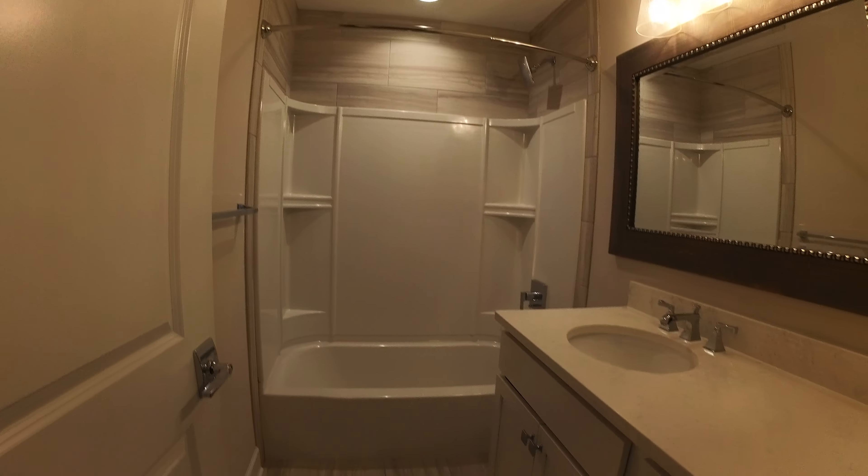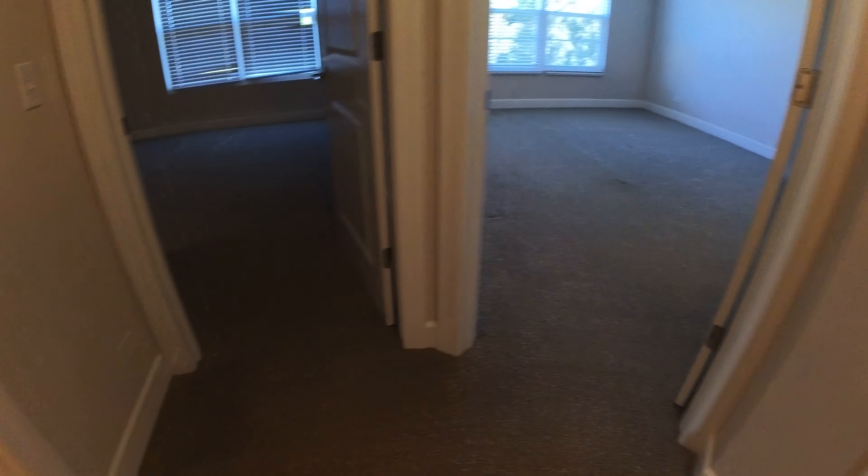Your bathroom on this level, with a linen closet across from it.